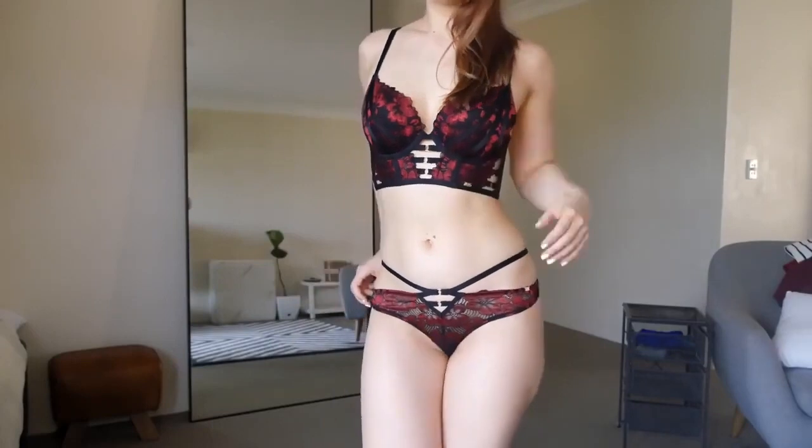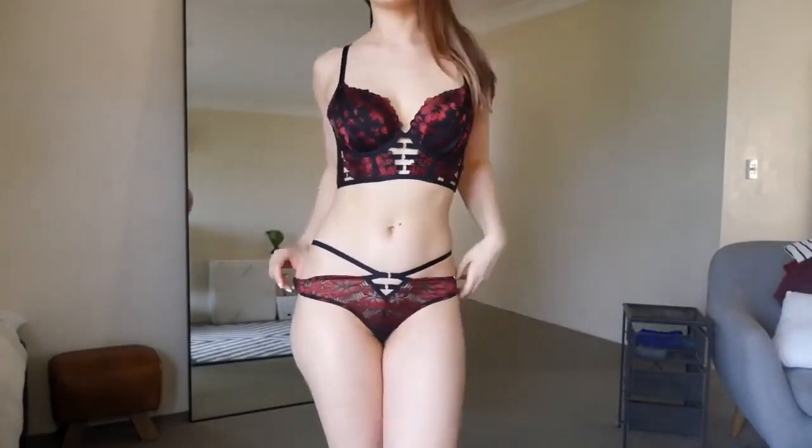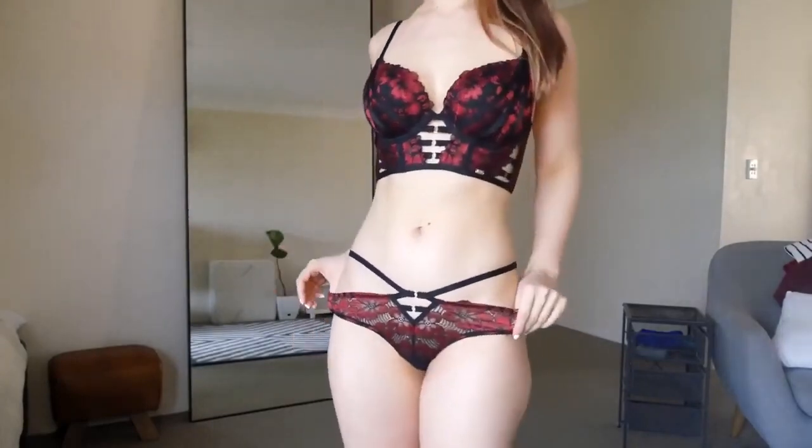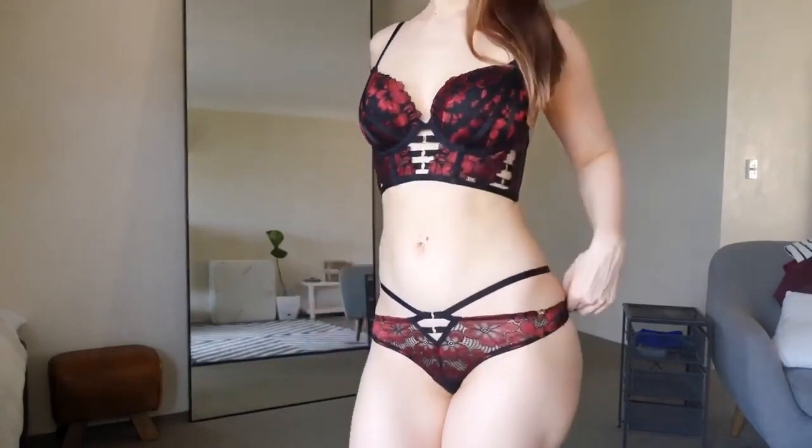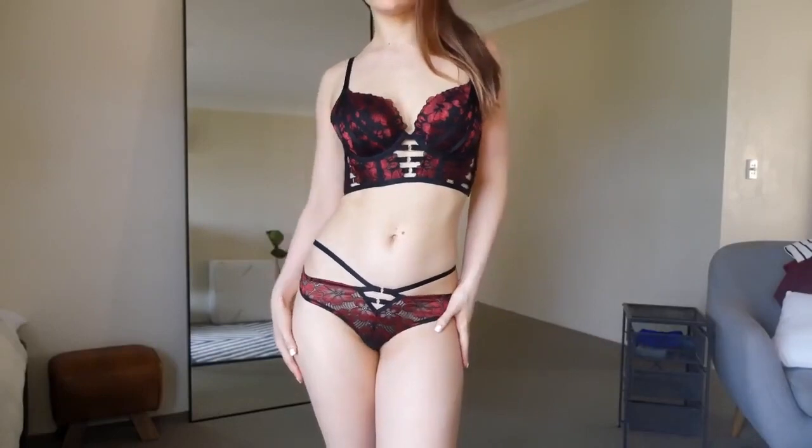I think that it fits me really nicely. I'm quite happy with it — it looks nice. I like the floral patterns.